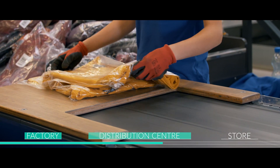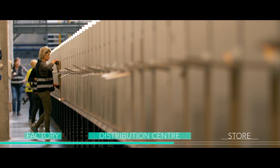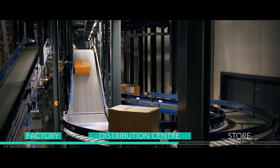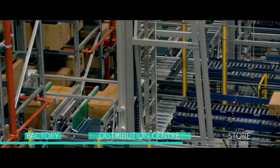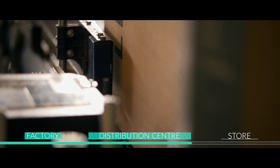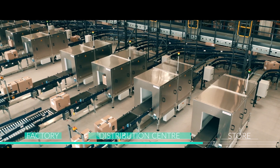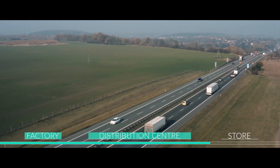Then the goods are unpacked, sorted and repacked into another carton, this time according to the configuration to meet the demand of each store. A package prepared in this way is scanned in the RFID tunnel and sent to the store.